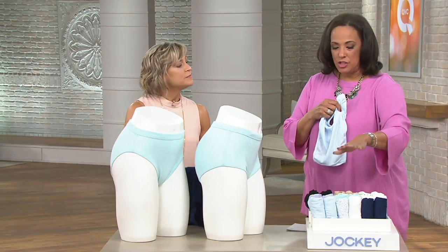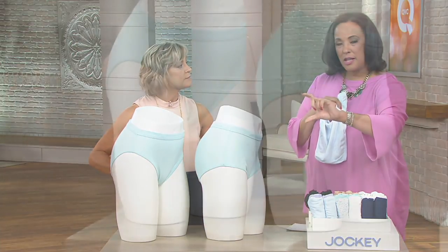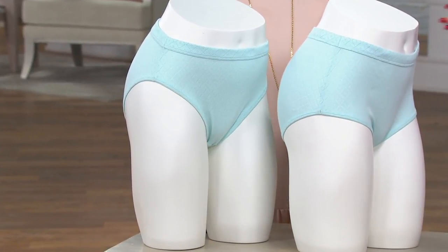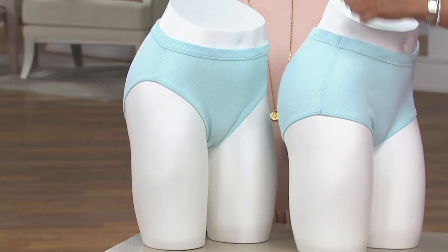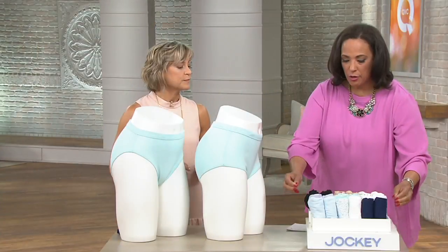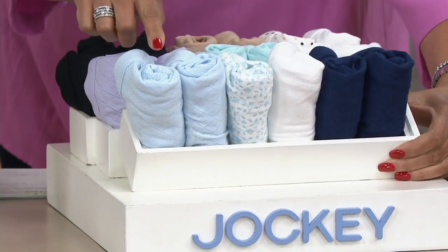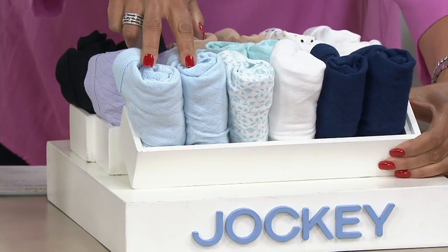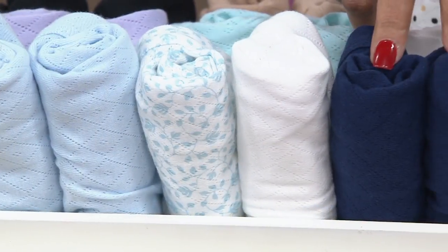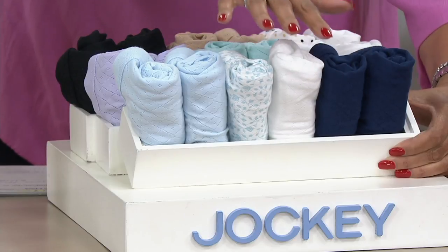Let me show the color options again. You're going to choose either the French cut — which is slightly higher cut — or the brief. And I love that it's not super high up on the hip bone; it's just a slightly higher cut. This first color we're calling the blue vine print: you get two in the light blue, two in the vine, the white, and two of the navy. When you order on QVC2, ask for the blue vine print.